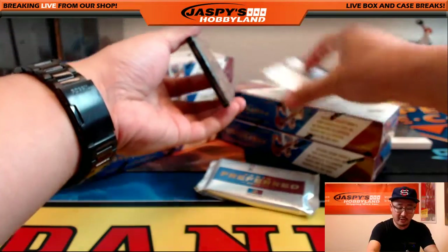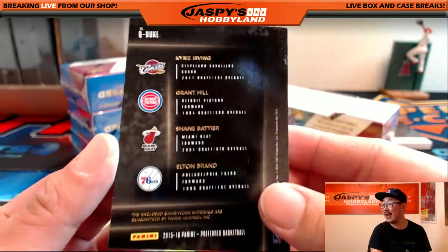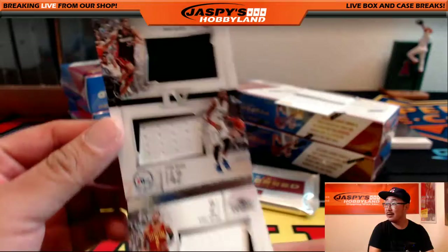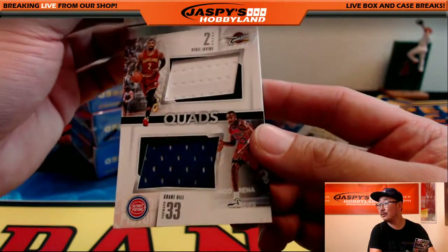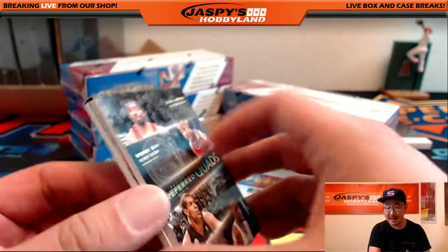Another redemption coming up. We'll do the book first — it's a quad. It's Kyrie Irving, Grant Hill, Shane Battier, and Elton Brand. Nice — check this out. There's Shane Battier, Elton Brand, Kyrie, and Grant Hill. 148 out of 149. That's a randomizer.